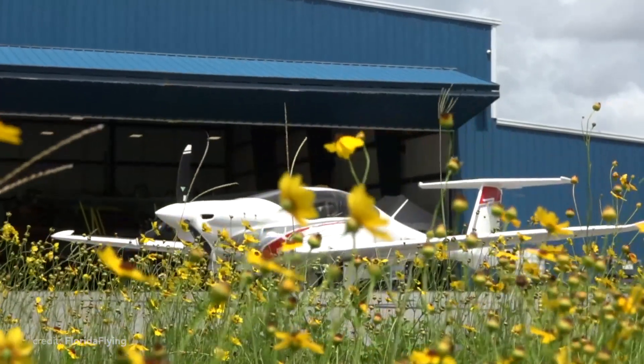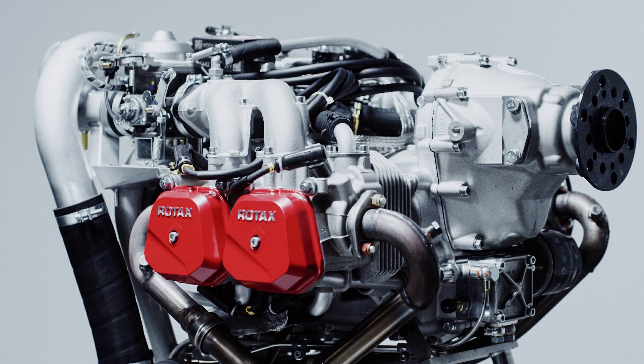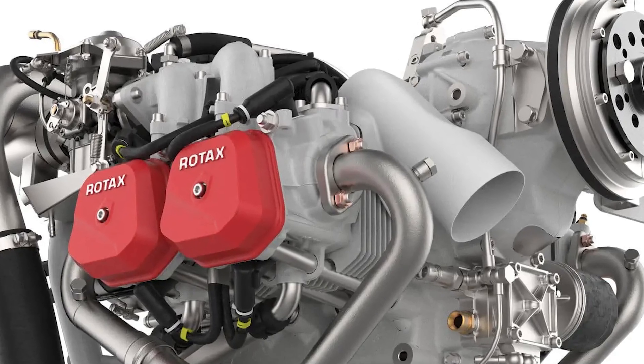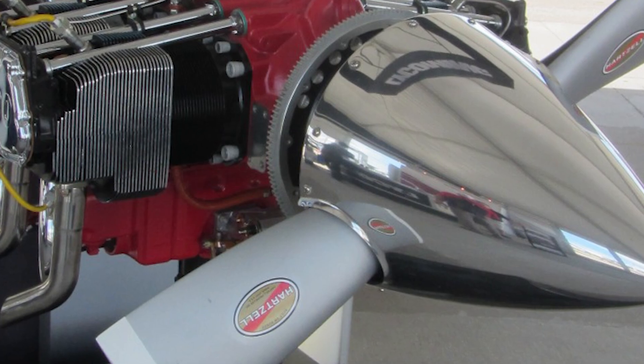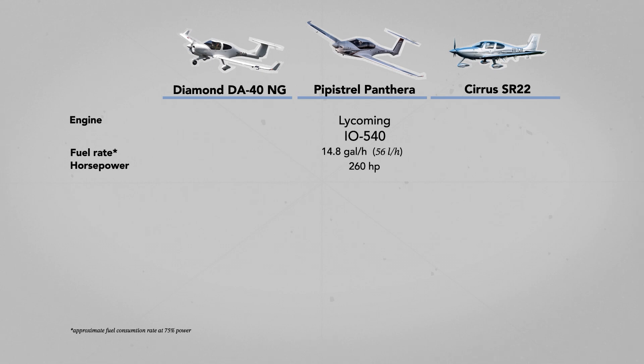Despite the fuselage resembling a glider, Pipistrel seemed to follow the classic bush plane strategy: low weight with a powerful engine. But it wasn't their initial idea. The first option was to use the six-cylinder Rotax, in development at that time, which should have offered 330 horsepower — but that project flopped. Then Pipistrel went to Lycoming, which was working on a modification of the IO-390 that could run on motor gasoline. Well, that project flopped too. So in 2014, the only option left was the old IO-540, a time-tested 260 horsepower engine capable of running on motor fuel. Worth mentioning, Pipistrel will offer hybrid and fully electric variants, but no one knows when they will even begin the certification process.